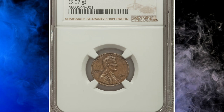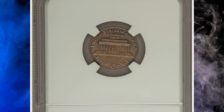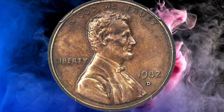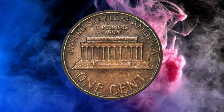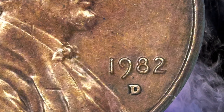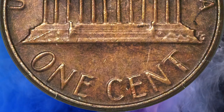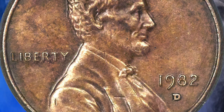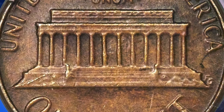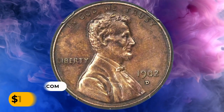Number 8: a 1982-D Small Date Lincoln Cent struck on a bronze planchet, graded AU58 by NGC. It is sharply struck and minimally abraded with medium to deep walnut brown toning. Due to the rising cost of copper, cents transitioned from bronze to copper-plated zinc during 1982. The small date subtype was introduced after the remaining bronze planchets were coined, making any surviving 1982-D small date bronze cents transitional alloy errors — cousins to the famous 1943 bronze cents. It sold for $10,800.